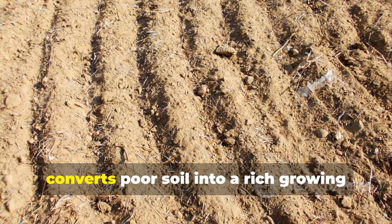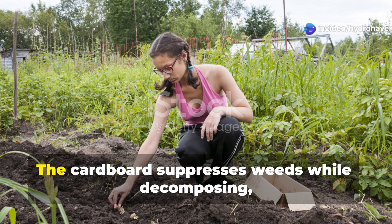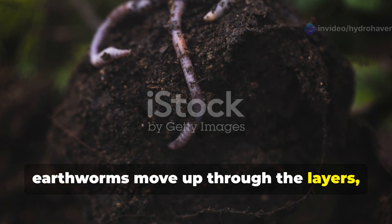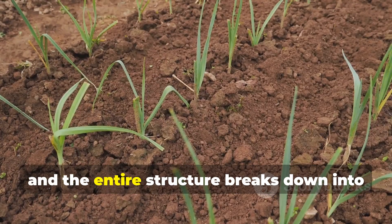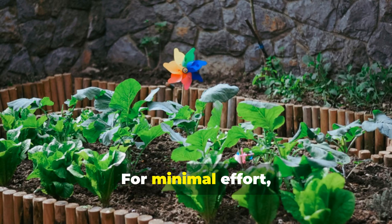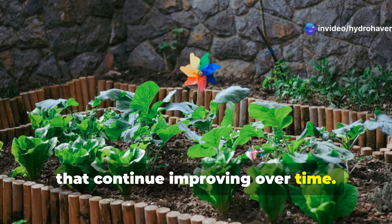The magic of sheet mulching is that it converts poor soil into a rich growing medium without digging or tilling. The cardboard suppresses weeds while decomposing, earthworms move up through the layers creating channels, and the entire structure breaks down into incredibly fertile soil within months. With minimal effort, you create perfect growing conditions that continue improving over time.